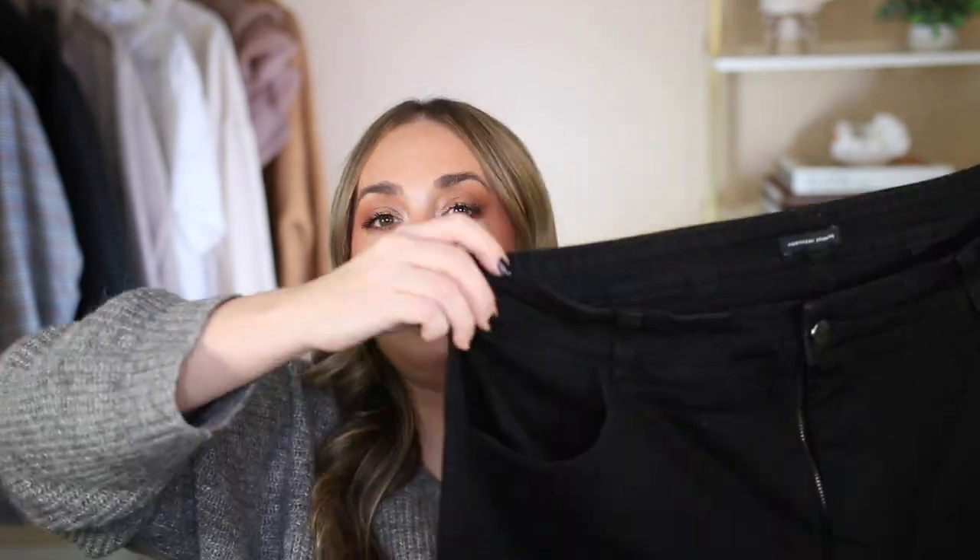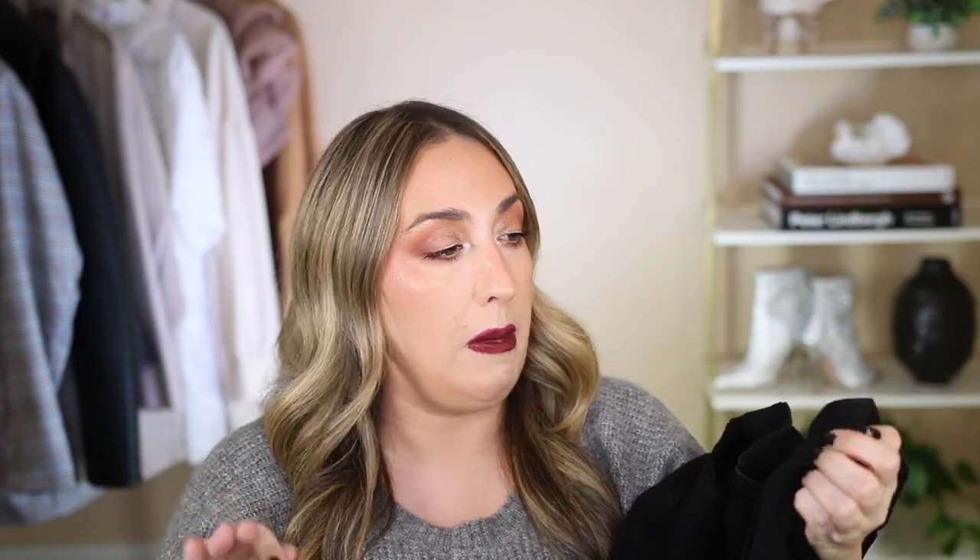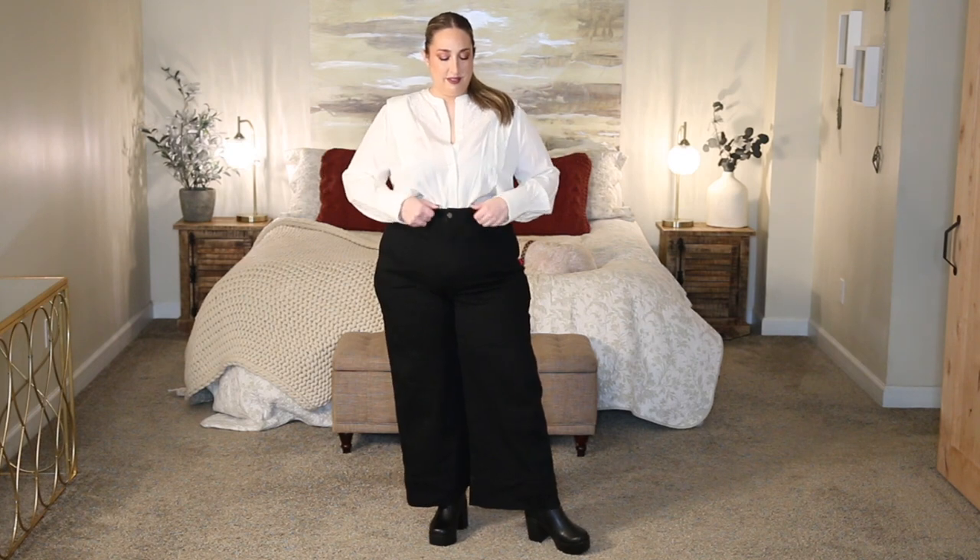The first pair of jeans from Universal Standard I'm going to share are the Carry, and these retail for $128 — the most expensive jeans in this whole video. I just want to let y'all know that if you see me looking down a lot, it's because I've taken a ton of notes so I don't forget anything. This is what the jeans look like. I picked these up in black — they were sent to me as PR several years ago, and I did not buy these with my own money.